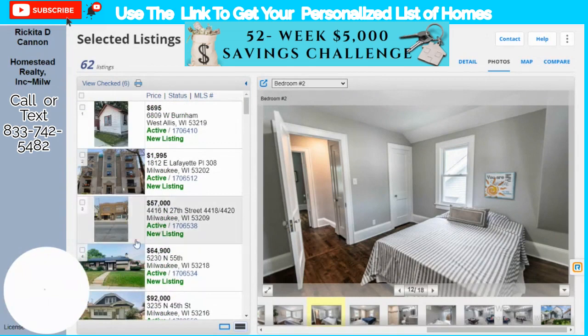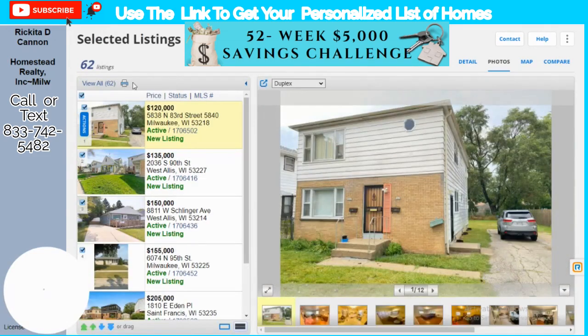That's the price range you guys. Now let's go ahead and look at the properties I found for you. Don't forget — if you want your own list of properties, look down in the description and I'll text and email you a list. If you're in Wisconsin I'll keep sending you lists of properties. Let's look at the first one — it's a duplex.